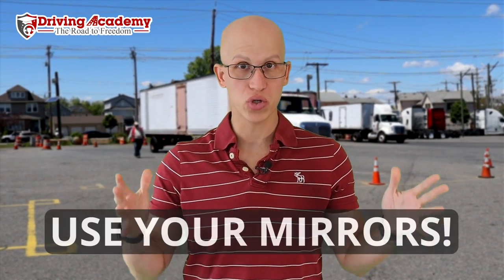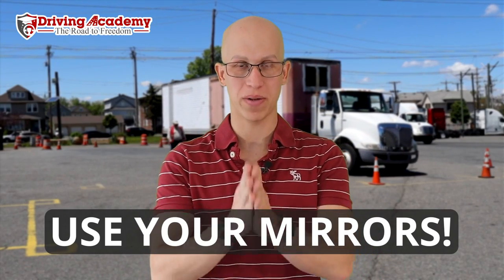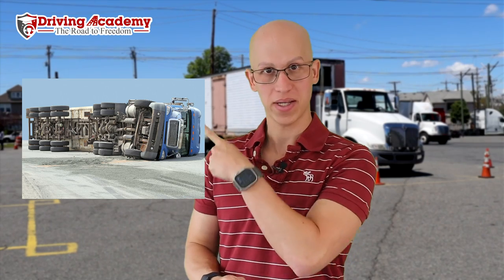In today's video, we're going to be talking about why truck drivers should use their mirrors and exactly how you should be using your mirrors to make sure you don't end up like this guy right over here. So this is an example of why truck drivers get into accidents.